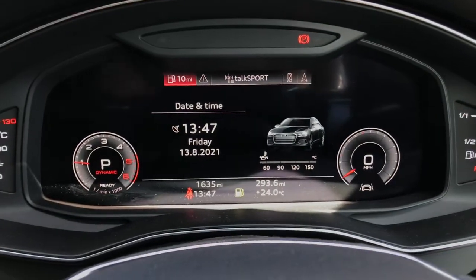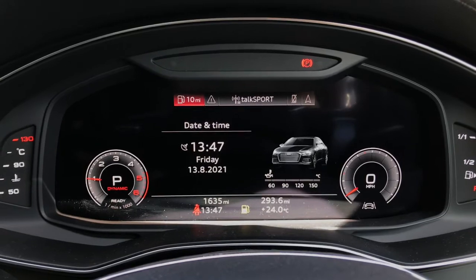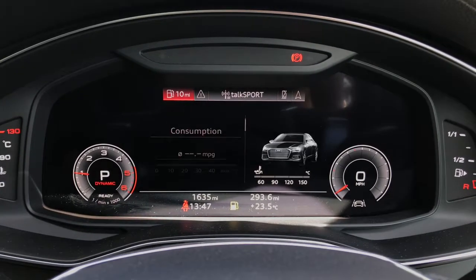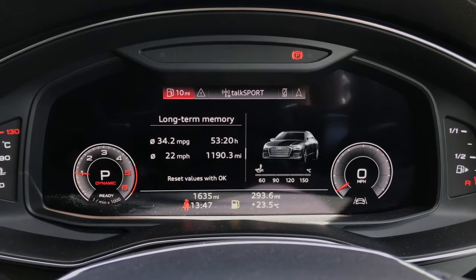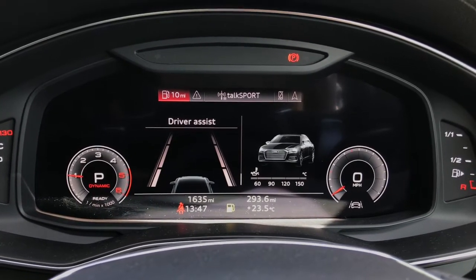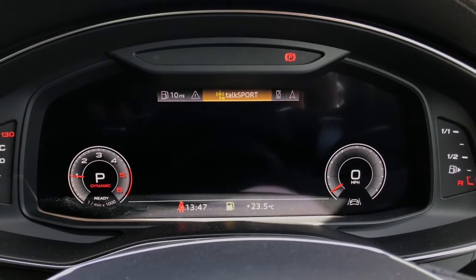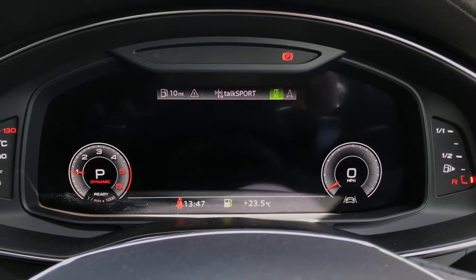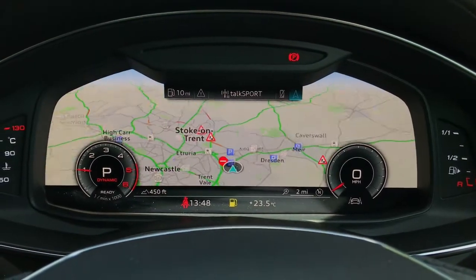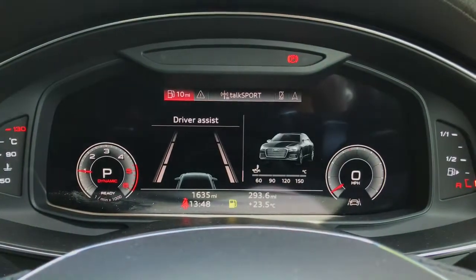Here is a look at the high-resolution virtual cockpit display. This provides lots of important information in the driver's direct eye line. We can enlarge the speedometer dials and access driver assists such as lane departure warning and Audi pre-sense. You can also access radio, telephone connection, and the MMI navigation map view from this screen.